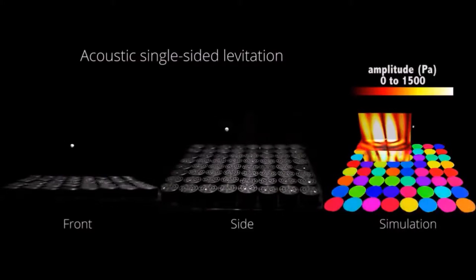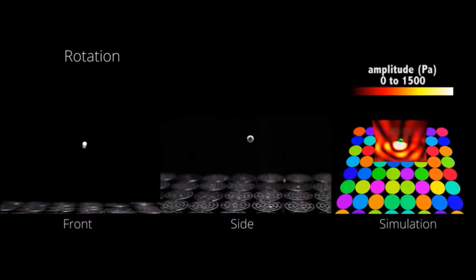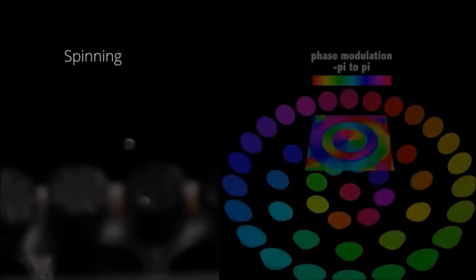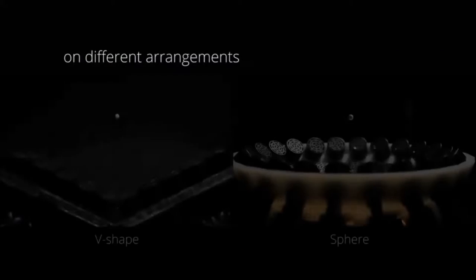However, acoustic levitation has required the targets to be enclosed with acoustic elements or had limited maneuverability. Here, scientists optimize the phases used to drive an ultrasonic phased array and show that acoustic levitation can be employed to translate, rotate, and manipulate particles using even a single-sided emitter.